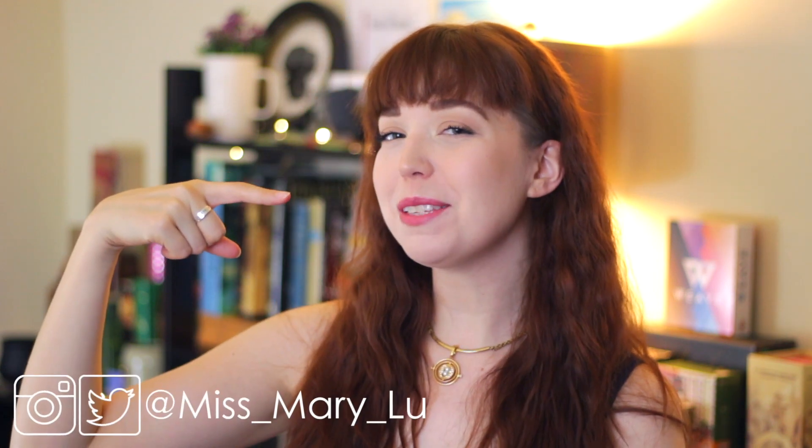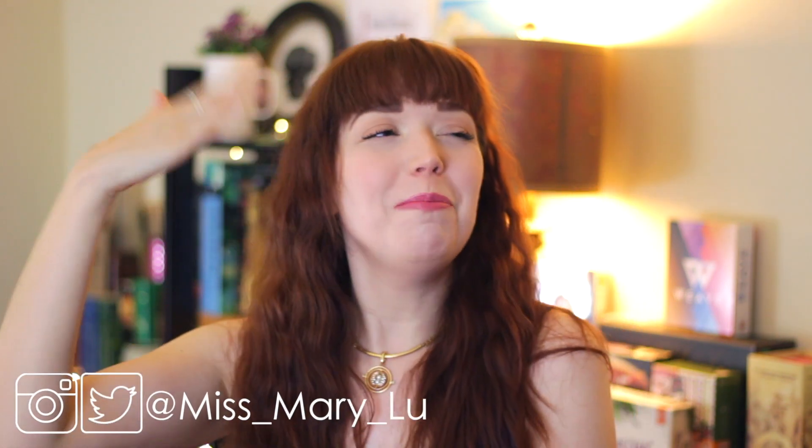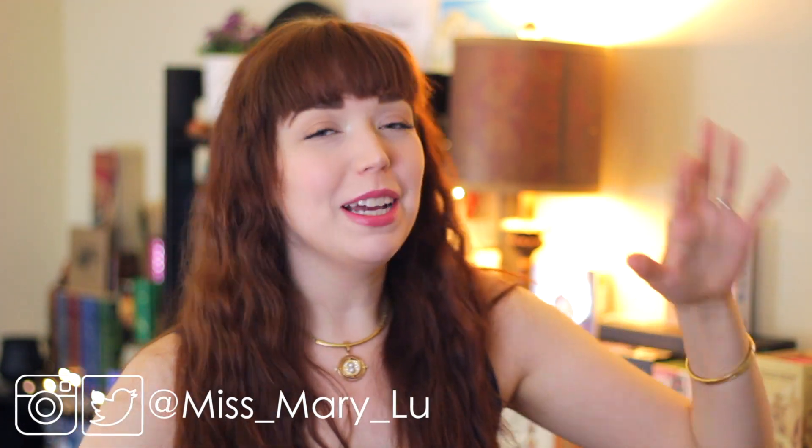Hello, good morning. Welcome back everyone to another episode of Tea Time with Mary. I am your host, Miss Mary Lou. Welcome back, my Tea Time fam. It is so good to have you here today, friends.